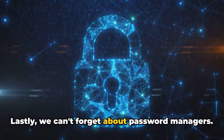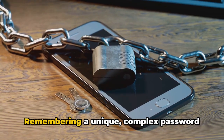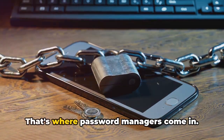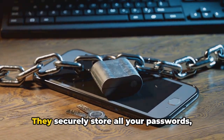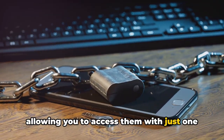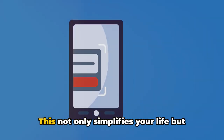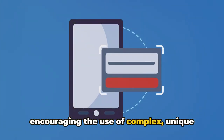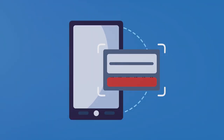Lastly, we can't forget about password managers. Remembering a unique, complex password for each of your accounts can be a headache. That's where password managers come in. They securely store all your passwords, allowing you to access them with just one master password. This not only simplifies your life but also strengthens your security by encouraging the use of complex, unique passwords for each account.